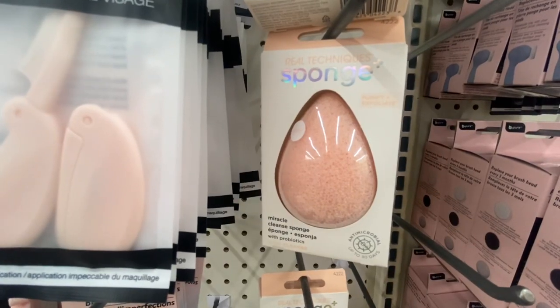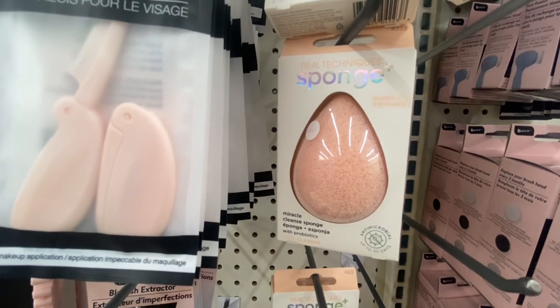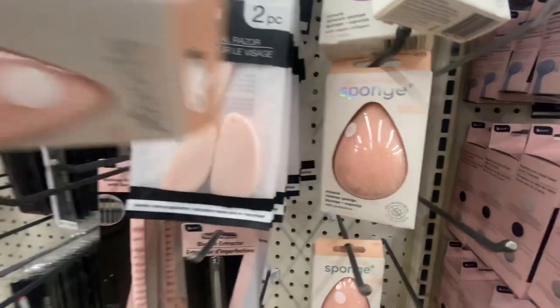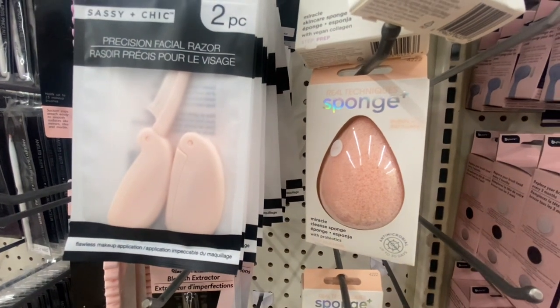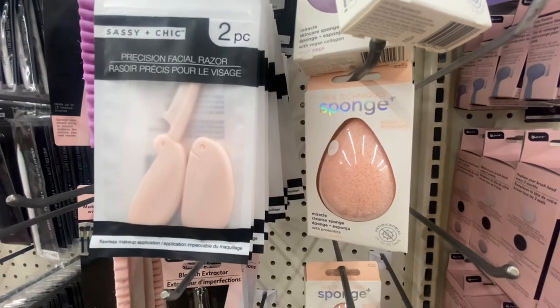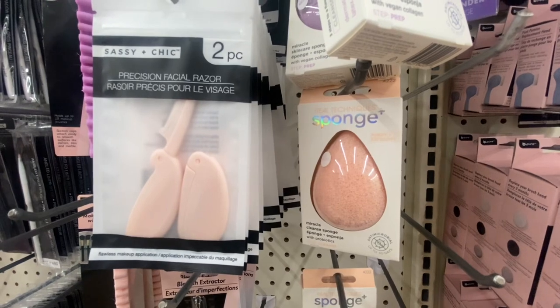We found another item — Real Techniques Miracle Cleansing Sponge with Probiotics Step Cleanser. It removes imperfections and polishes pores for smooth makeup application. We know Real Techniques costs more at CVS, Walmart, and Target, so we're getting this for $1.25.